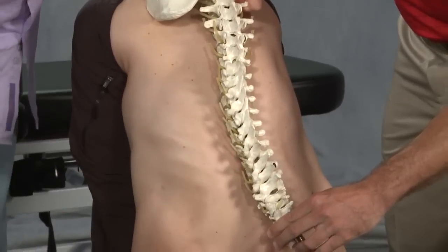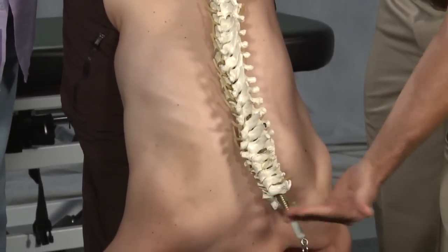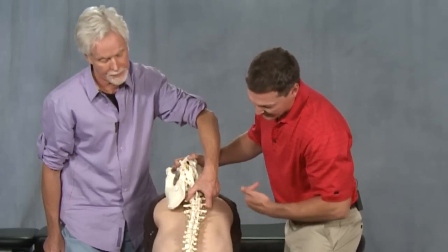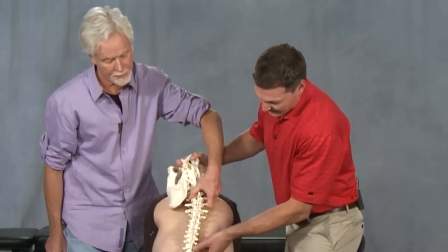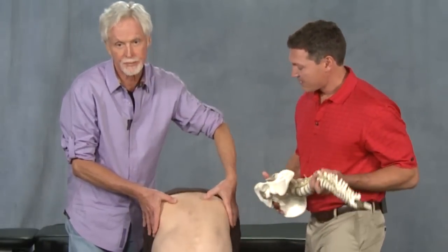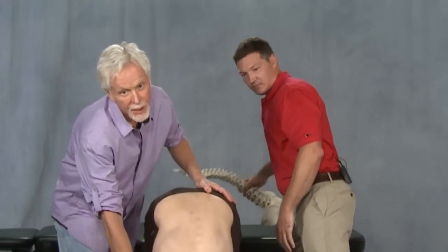The head is going to compensate for that — it's going to wind back and try to level the occiput. We don't see as much rotation in the model, but you can see it in Bryce as he bends forward. It's pretty phenomenal how he stays level here and at the top.